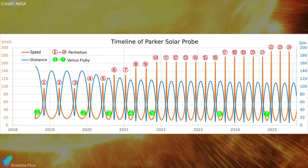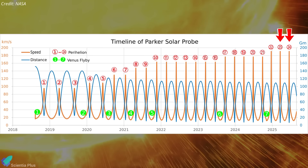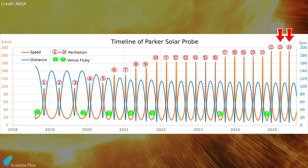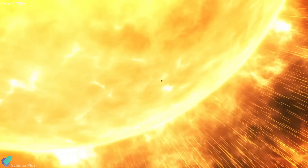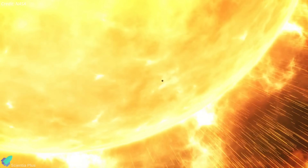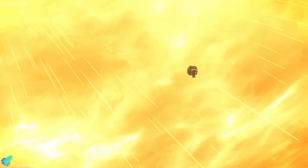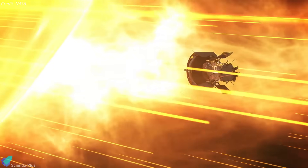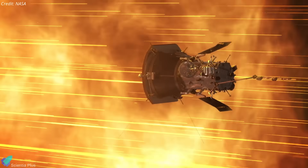Following the December milestone, the probe completed two more close approaches in March and June, with its 25th flyby set for September 15. Although its primary mission concluded with the 24th flyby in June, Parker will continue operations as the Sun enters the declining phase of its 11-year activity cycle, delivering critical data to advance space weather forecasting.